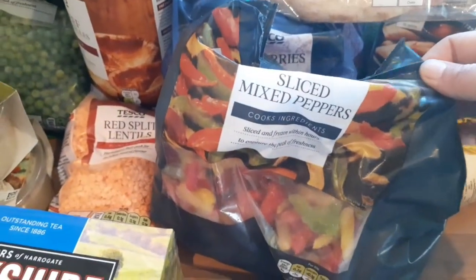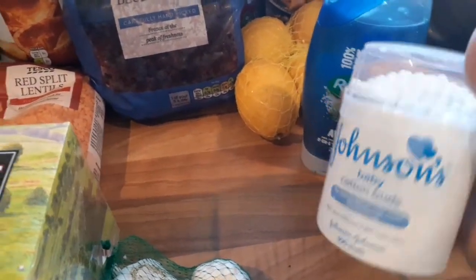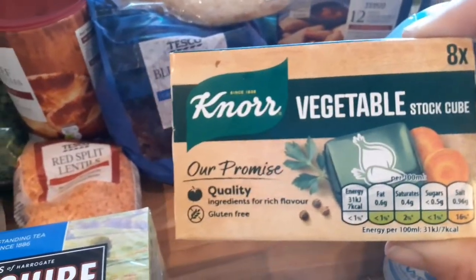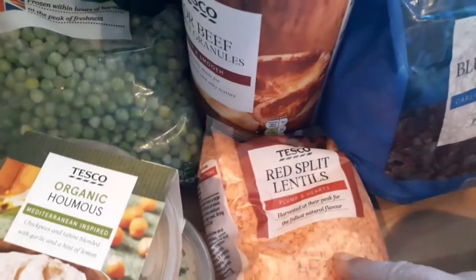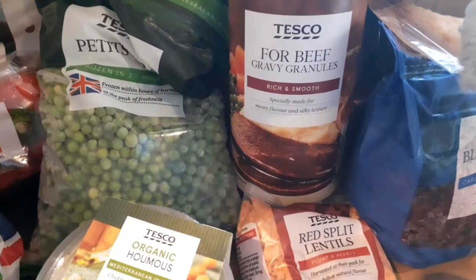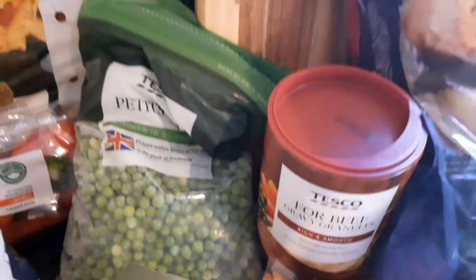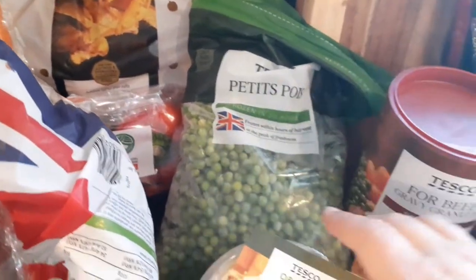We've got frozen sliced peppers, Ryan got some Radox shower gel and earbuds, and then vegetable stock for cooking — I always put it in soups. There's a tin of chickpeas, a tin of butter beans, and loads more tins over there, red lentils for lentil dal, and these beef gravy granules — there's no meat products in it so I'm wondering if it's accidentally vegan.